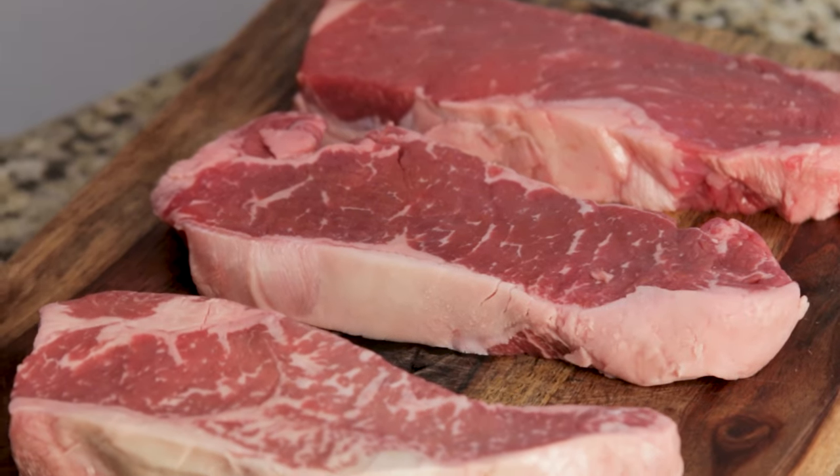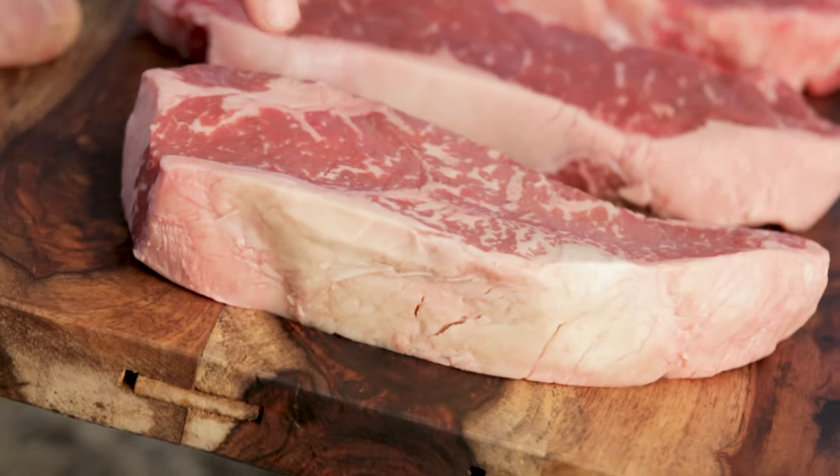I've purchased three different grades of steaks. These are all New York strip steaks. Over here I have the select. In the middle, I have the choice. And right over here, I have the prime.